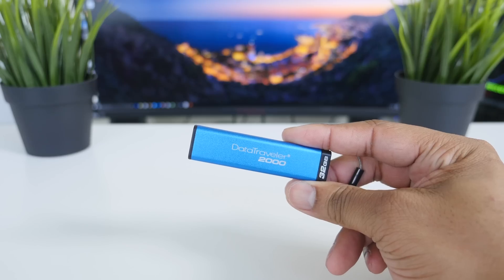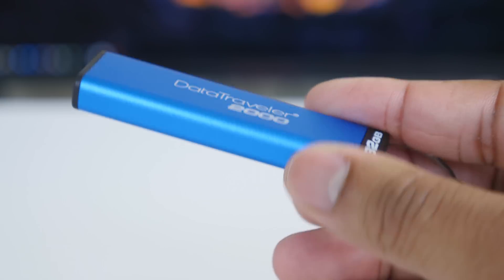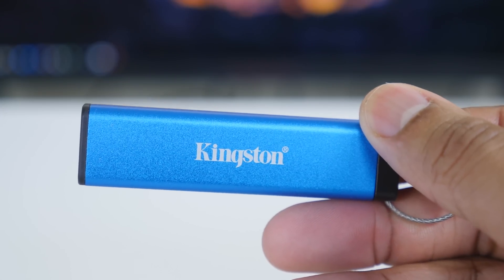Hey, what's up guys? Hope you know it's Bess here. Today I'm going to be showing you the most secure thumb drive that I personally ever used. This is the Kingston Data Traveler 2000. Kingston did sponsor this video and they sent me this drive to show you all the details about it, so let's jump right into it.